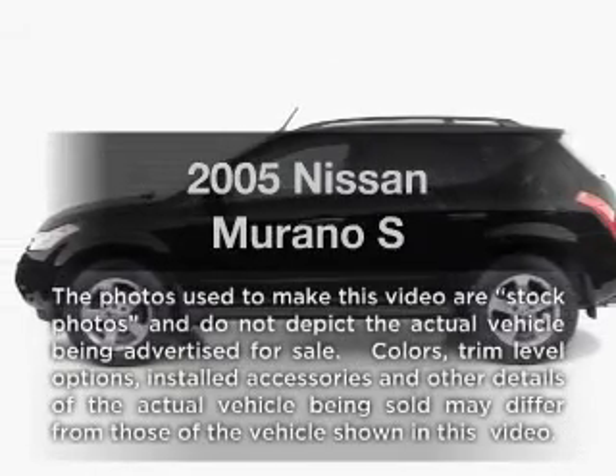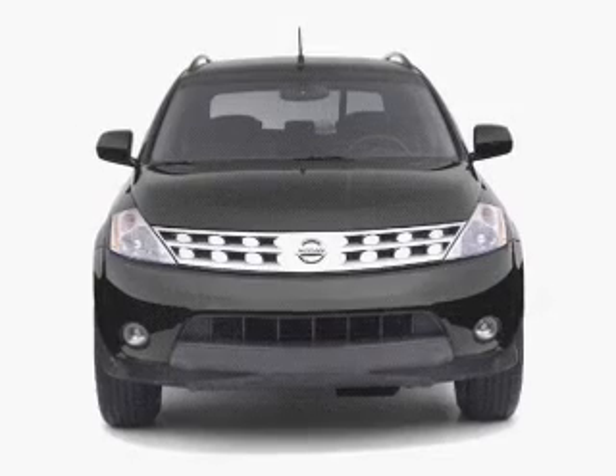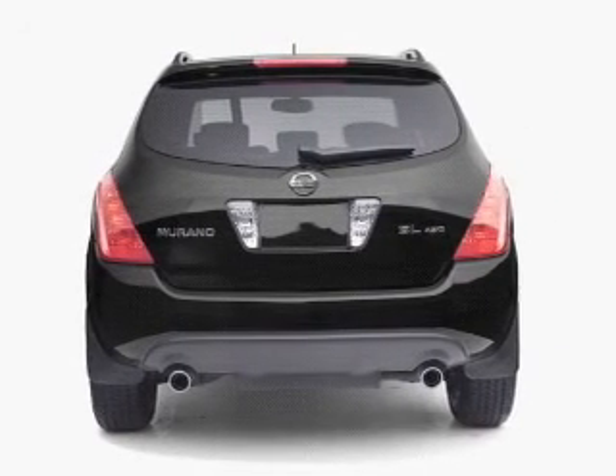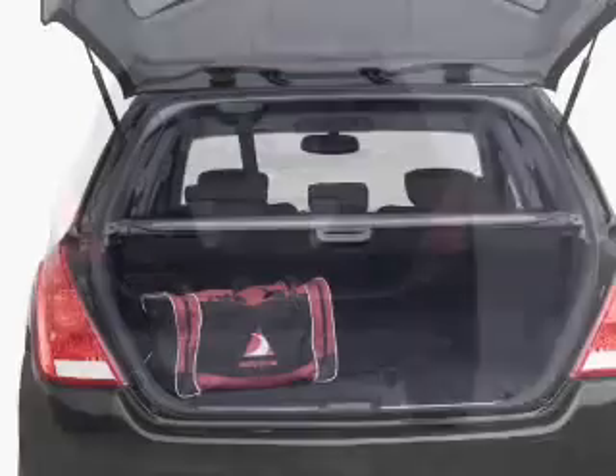Presenting the 2005 Nissan Murano. Travel the roads in style and comfort in this great vehicle, with a reliable six cylinder engine that responds smoothly to its automatic transmission. Premium wheels lend a distinctive appearance, and anti-lock brakes help you bring your vehicle to a safe stop.